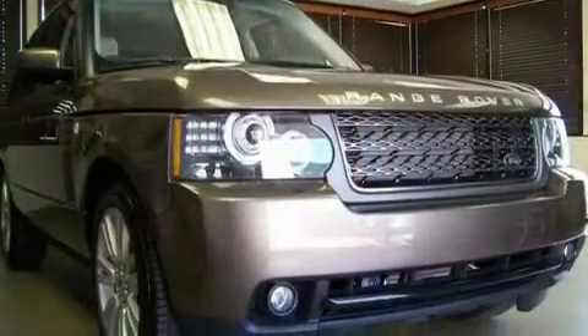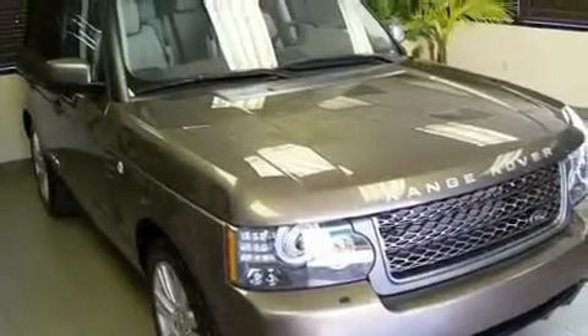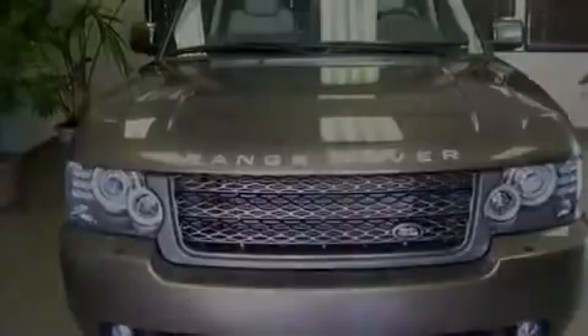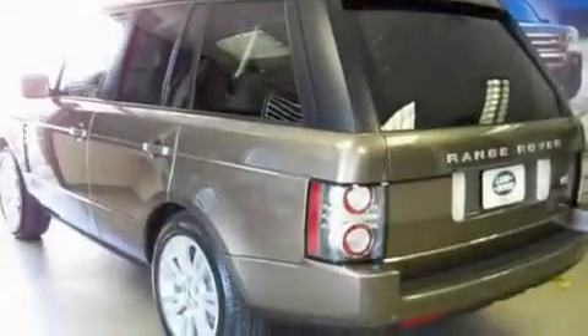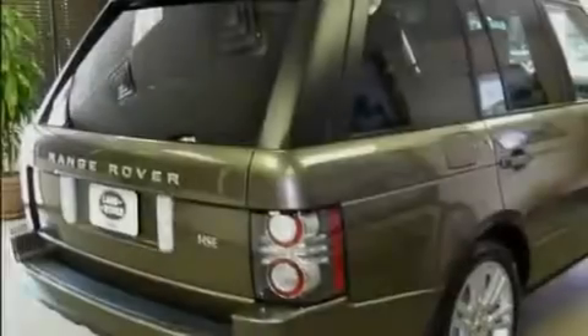Its top features and packages include a heated steering wheel, air conditioning with automatic climate control, a navigation system, interior wood trim accents, an air suspension, a supercharger, alloy wheels, hill descent control, cruise control, and a sunroof that enables you to fill the cabin with fresh air at the push of a button.